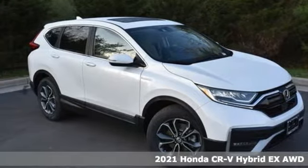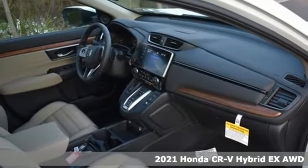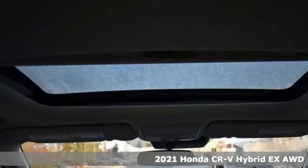Here's a new 2021 Honda CR-V Hybrid. Every Honda is designed with a driver in mind. It comes with great features you love.